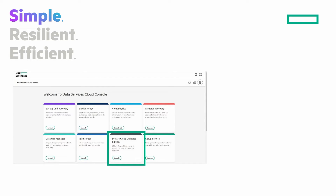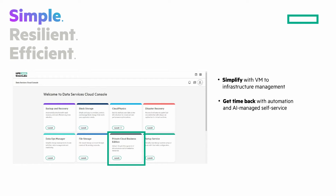Let's look at HPE GreenLake for Private Cloud Business Edition around simple, resilient, and efficient — starting with simple. From your HPE GreenLake console and Data Services Cloud console, you click on the tile for Private Cloud Business Edition. It helps you simplify using one-stop VM to infrastructure management across hybrid cloud. Get time back with automation and AI-managed self-service to solve day-to-and-beyond issues. Go faster with self-service agility, and harness hybrid cloud protection and mobility.